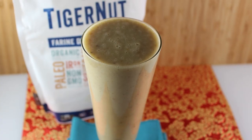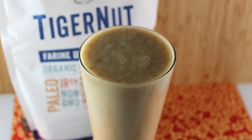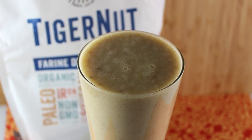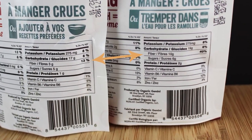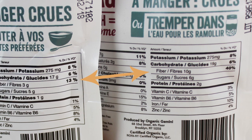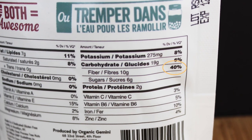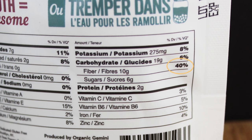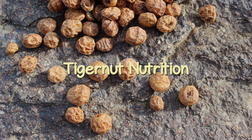In other words, a blended tiger nut shake can keep you full for longer periods of time compared to consuming the same calories from other foods. According to package labeling, whole unpeeled nuts have about three times as much fiber as the peeled varieties. A one-ounce portion size makes up about 40 percent of the recommended daily value based on a 2,000 calorie diet.